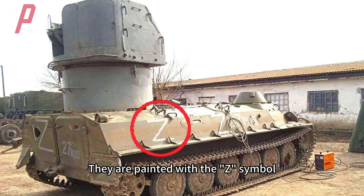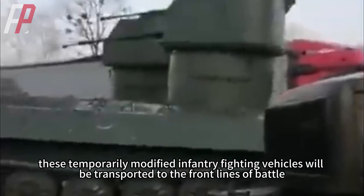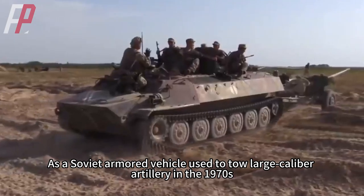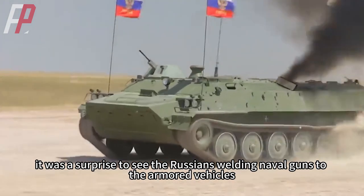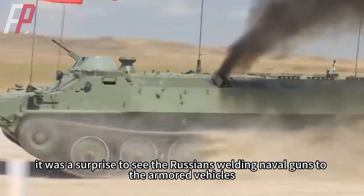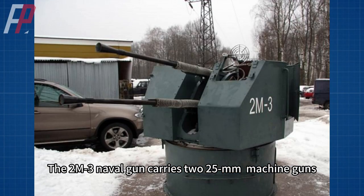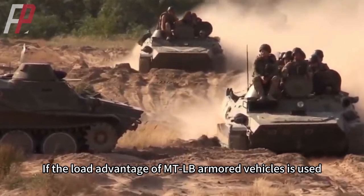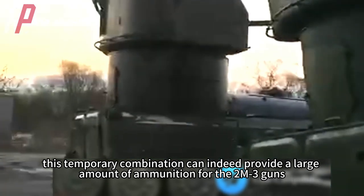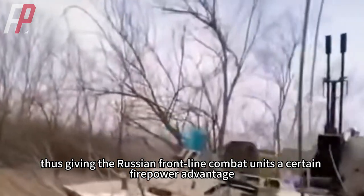They are painted with the Z symbol. These temporarily modified infantry fighting vehicles will be transported to the front lines of battle. As a Soviet armored vehicle used to tow large caliber artillery in the 1970s, it was a surprise to see the Russians welding naval guns to armored vehicles. The naval gun carries two 25-millimeter machine guns, and using the load advantage of MTLB armored vehicles, this temporary combination can provide a large amount of ammunition for the guns.